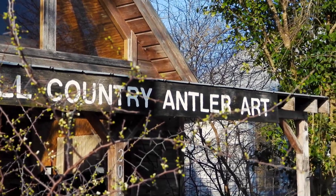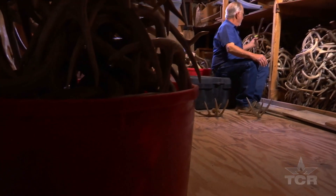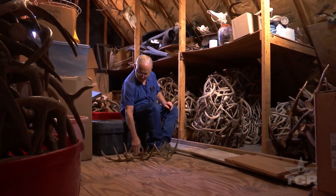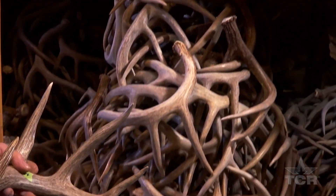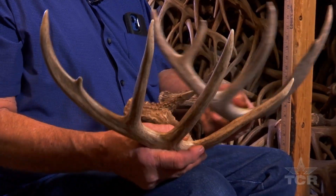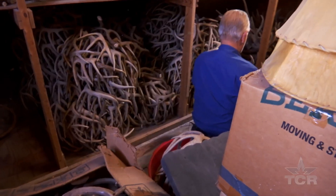It's tucked away down a side street in Fredericksburg, out of sight from the hordes of tourists and vacationers, and up in the attic of this old shop, Del Benedict studies the curves, texture, and symmetry of what he considers nature's most incredible sculpture.